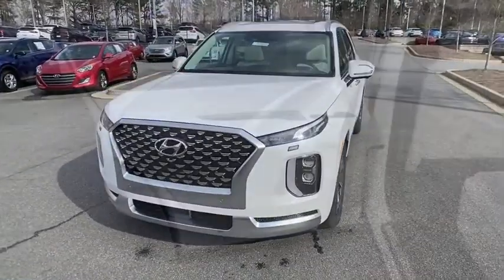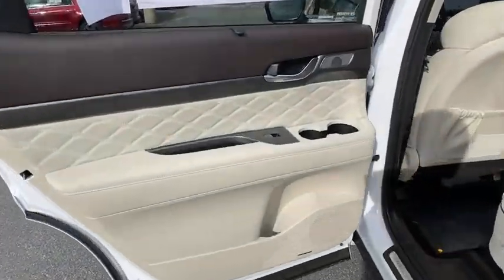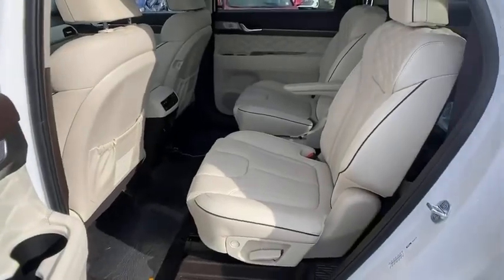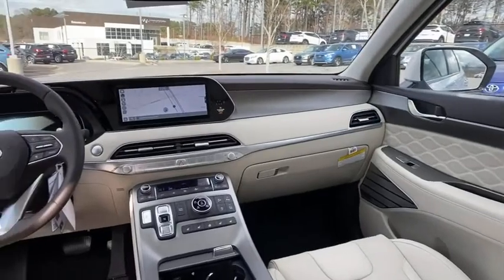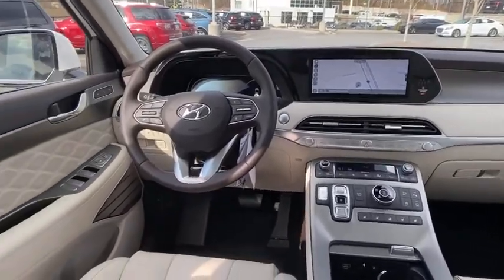Navigation system, power liftgate, traction control, power passenger seat, dual airbags, leather wrapped steering wheel, power steering, four-wheel disc brakes, compass, heated front seats, heated steering wheel.